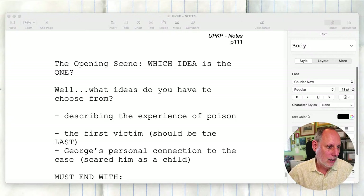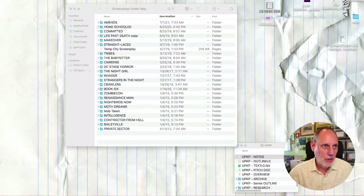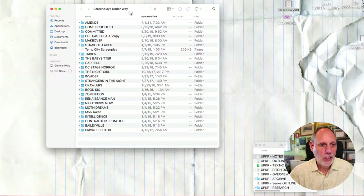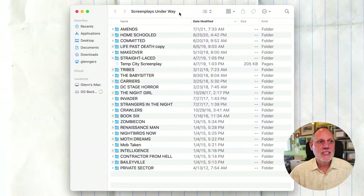I think I'll show a terrible truth. This is this list — these are folders of scripts I started and never finished. See how it says 'screenplays underway'? There's one, two, three, four, five, six, seven, eight, nine, ten, eleven, twelve, thirteen, fourteen, fifteen, sixteen, seventeen, eighteen, nineteen, twenty, twenty-one, twenty-two, twenty-three, twenty-four, twenty-five.